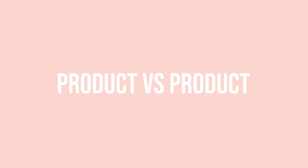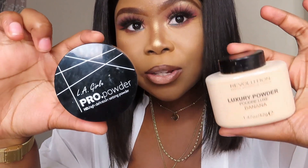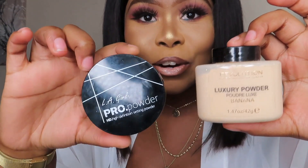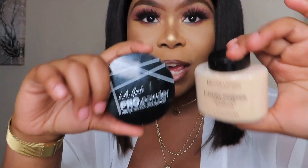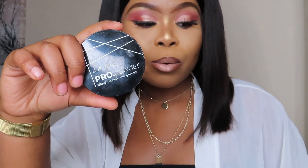I will use that yellow setting powder to actually accentuate the highlights and bring out the concealer color a little much better. I have here two drugstore powders: I have the Revolution Luxury Banana Powder and the LA Girl Pro Powder in banana yellow.